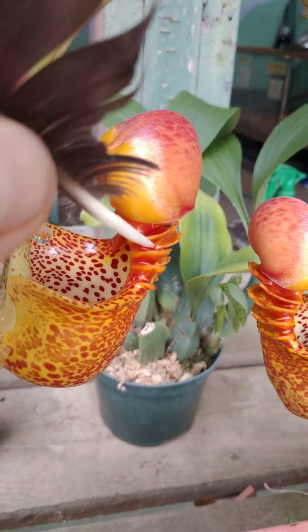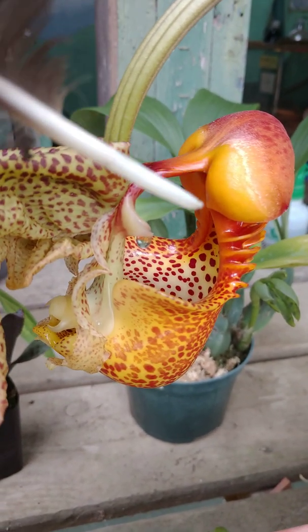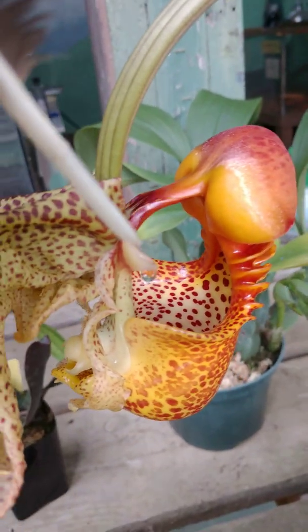They can climb up this ladder right here or fly into it, but it's very slippery, so the bee slips into the bucket. You can see these faucet glands here producing liquid.